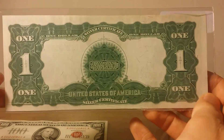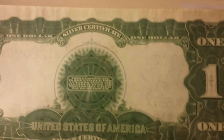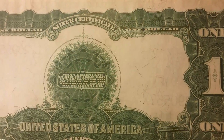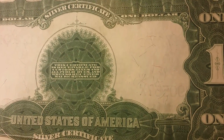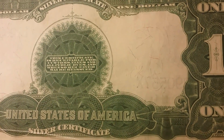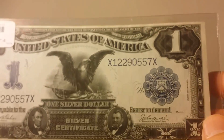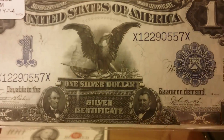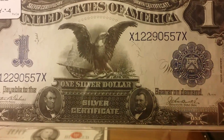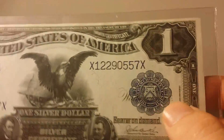Here's the back — very interesting. It reads: 'This certificate is receivable for customs, taxes, and all public dues, and when so received may be reissued. This is the United States of America silver certificate.' This note is also known as the Black Eagle, for obvious reasons. It features portraits of presidents Lincoln and Grant at the bottom — a very intricate design — and it has some blue tints that really make the note pop.